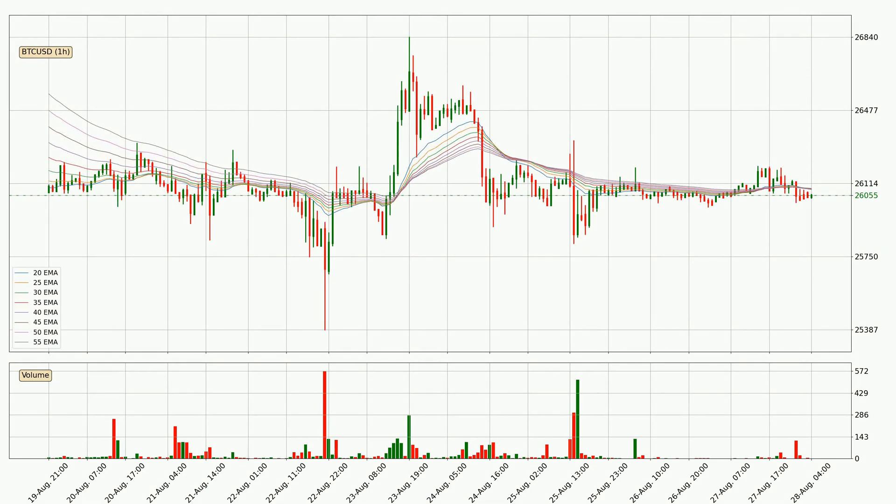Looking at the hourly exponential moving averages, the current price is below the hourly ribbon, which is generally bearish and the ribbon could play as a resistance. So it is to watch if the price will bounce off it or break it. The current price to watch is around 26,089. However, the ribbon is compressed, which means the current trend is not very strong and a trend change could be expected.